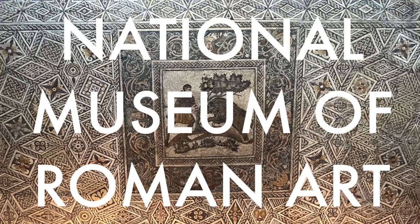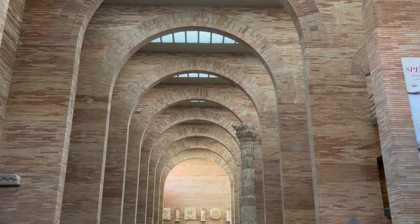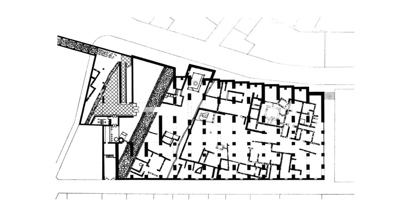Raffaele Moneo designed the National Museum of Roman Art in Merida, Spain. Completed in 1986, the design places a new archaeology museum above Roman ruins.